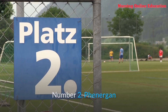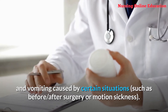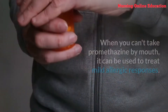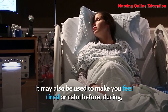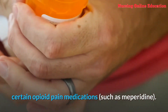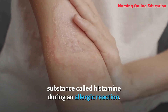Number 2: Phenergan (Promethazine). Promethazine is a medication used to prevent and treat nausea and vomiting caused by certain situations, such as before or after surgery or motion sickness. It is also used in combination with other medications to treat severe allergic responses, anaphylaxis, and blood product reactions. It may also be used to make you feel calm before, during, or after surgery, and to improve the effectiveness of certain opioid pain medications such as meperidine. Promethazine is an antihistamine that works by preventing your body from producing histamine during an allergic reaction.